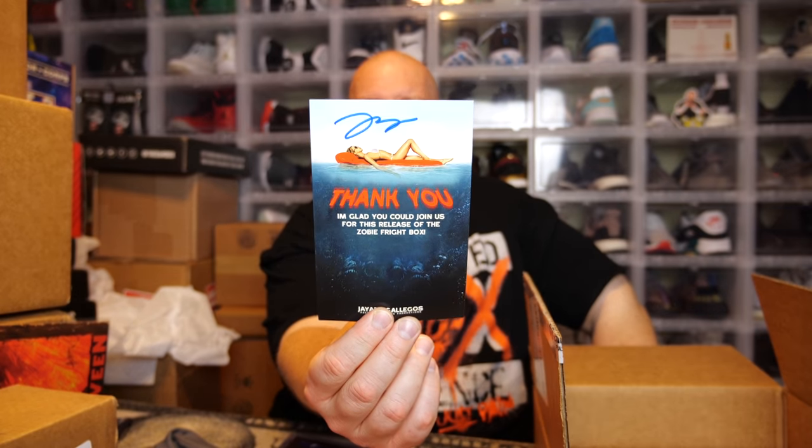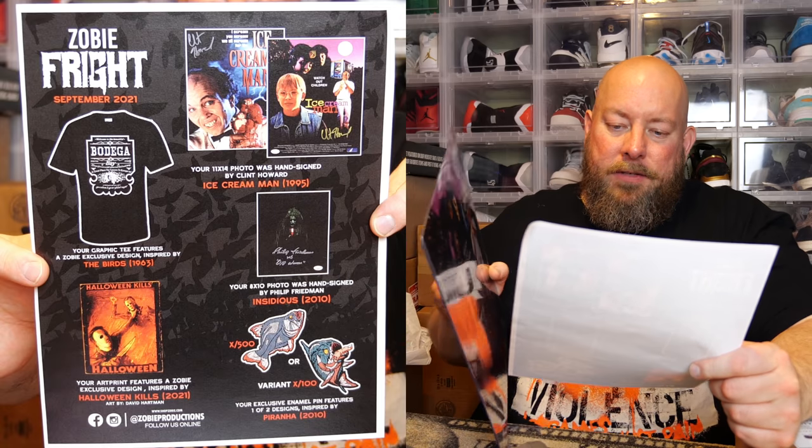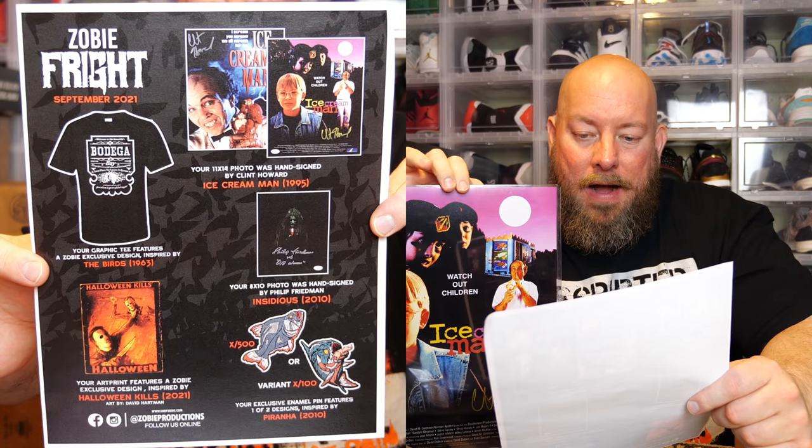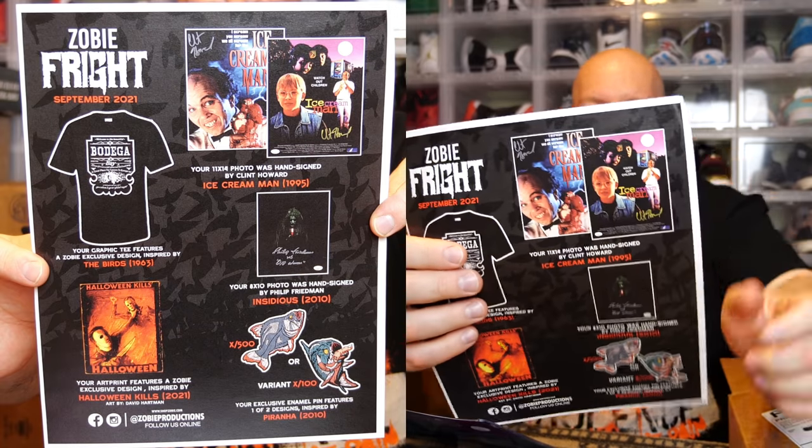Clint Howard — his brother is Ron Howard, the famous director who was also on The Andy Griffith Show. That's how I recognized the name quickly since there aren't too many Clints in the world. The cheat sheet confirms the 11x14 was hand-signed by Clint Howard from Ice Cream Man, 1995, with two different movie-poster-style photo options available.